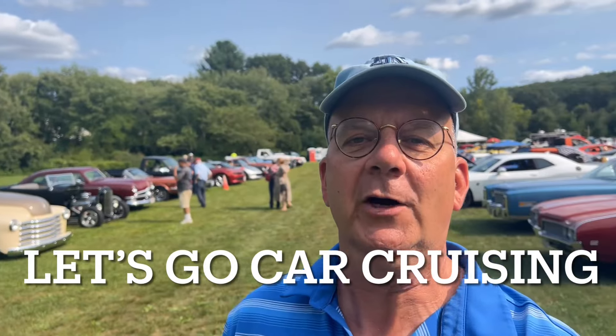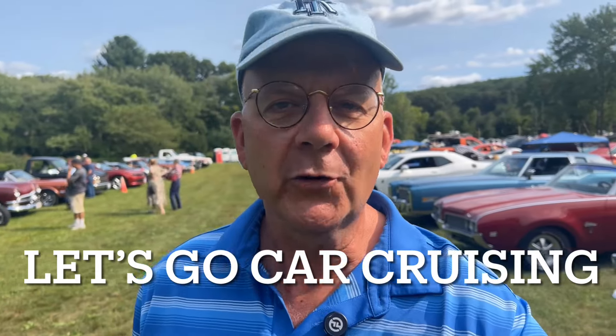Hi folks, welcome to Let's Go Car Cruising. My name is Mark and I'm a certified car nut. I go to car shows, cruise nights, cars and coffees — anything where there's an automobile with wheels, I'm there. I get the stories because the stories and the memories we make with these cars are where it's at.